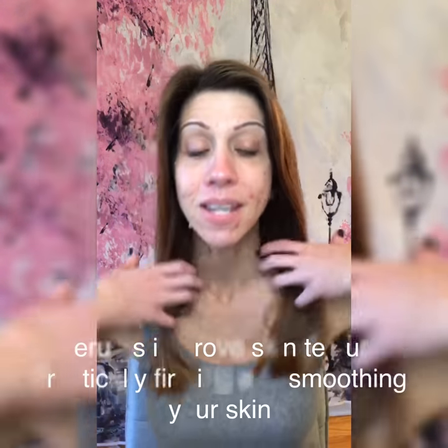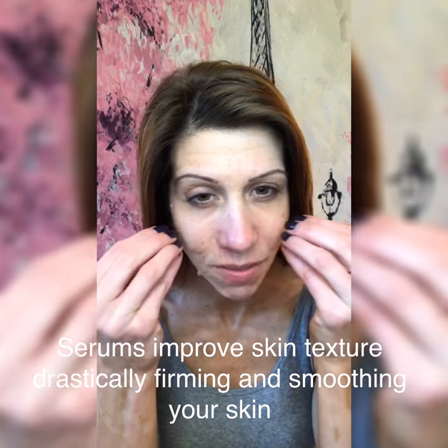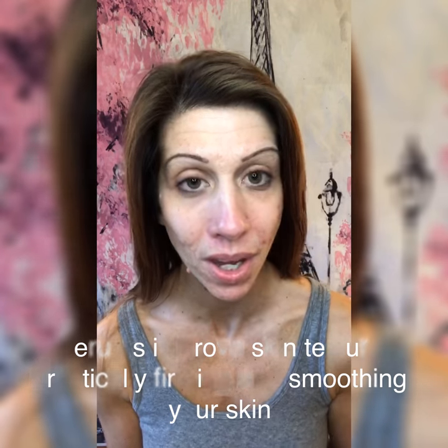So you first want to start off with a good serum. A serum is not meant to be a lotion, so it's not going to moisturize or give you that deep moisturization. But what it will do is sink into your skin, giving you those benefits.